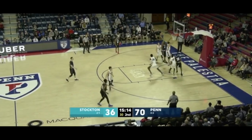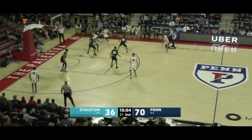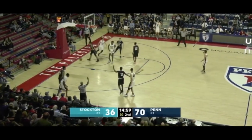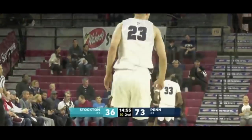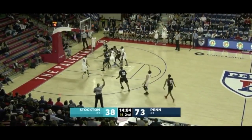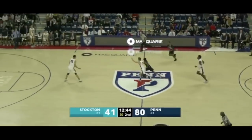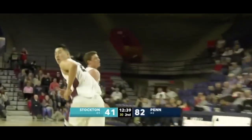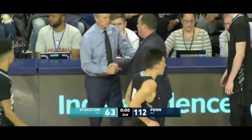Coming in the other way and Wong with another rebound, able to secure it. Wong steps into a three — he's been so tough today. He wraps it around — good ball movement. Donahue sees three so far early in this season. Here's Wong, and this time he'll make no mistake. A handshake among the coaches who've known each other for a long time.